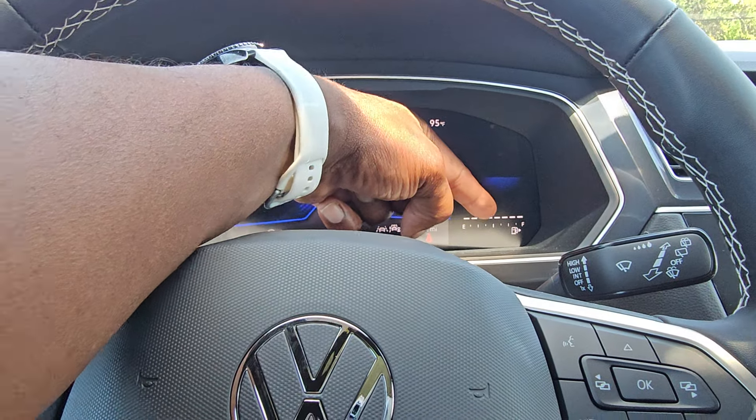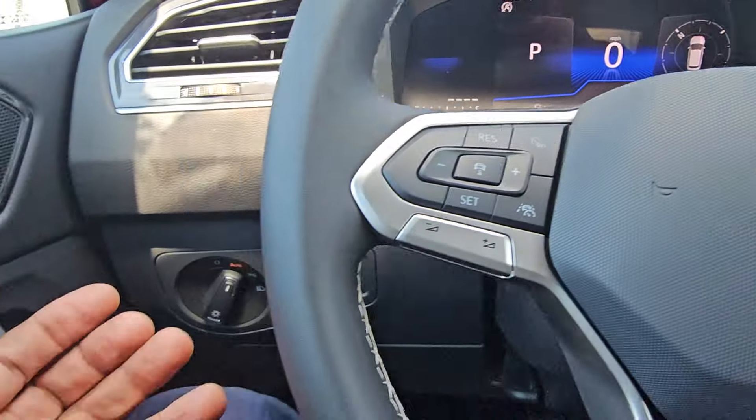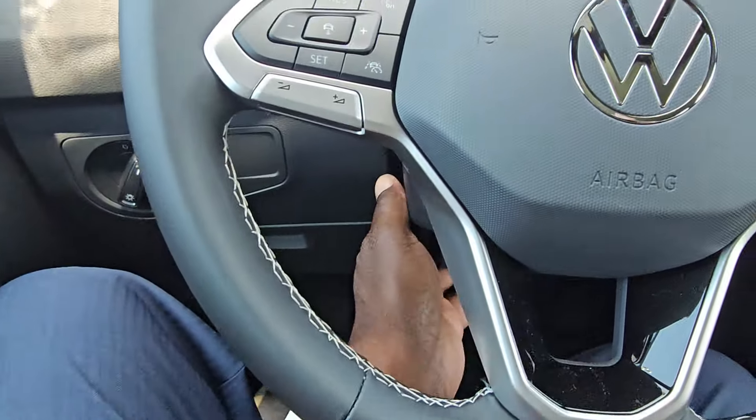The fuel gauge is off to the right; as you consume fuel, the lines disappear. The temperature gauge is over on the left. Automatic headlights are right here, a coin box for storage down here, and it's a telescoping steering wheel.